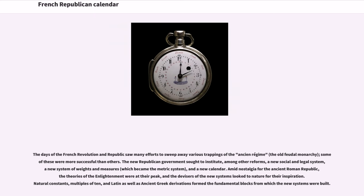The days of the French Revolution and Republic saw many efforts to sweep away various trappings of the Ancien Régime, the old feudal monarchy. The new Republican government sought to institute, among other reforms, a new social and legal system, a new system of weights and measures which became the metric system, and a new calendar. Amid nostalgia for the ancient Roman Republic, the theories of the Enlightenment were at their peak, and the designers of the new systems looked to nature for their inspiration. Natural constants, multiples of 10, and Latin as well as ancient Greek derivations formed the fundamental building blocks.